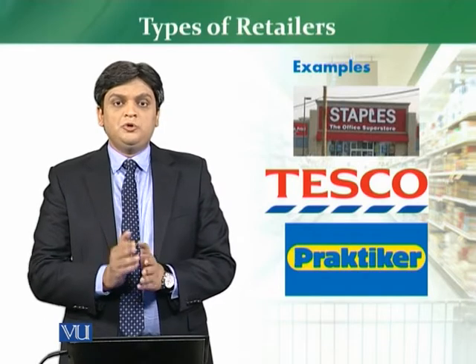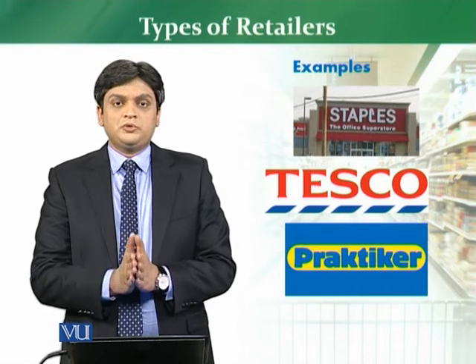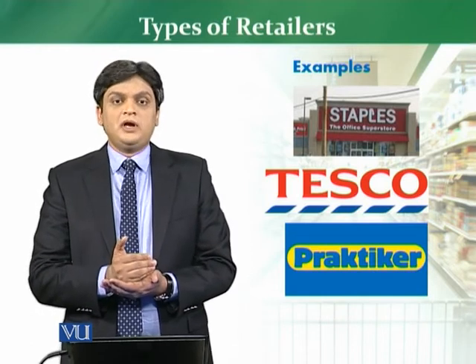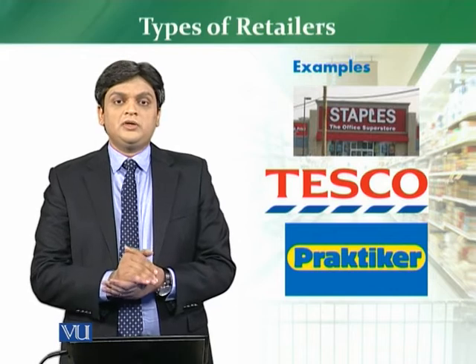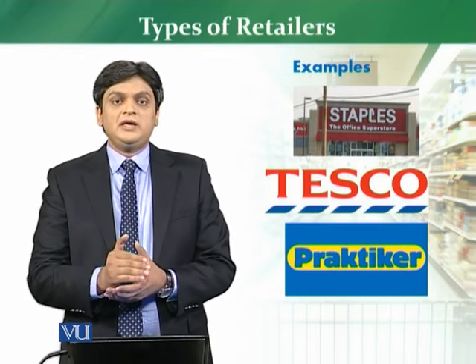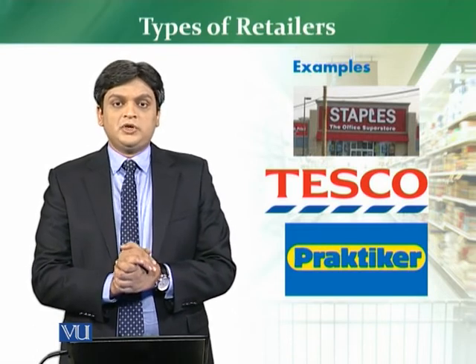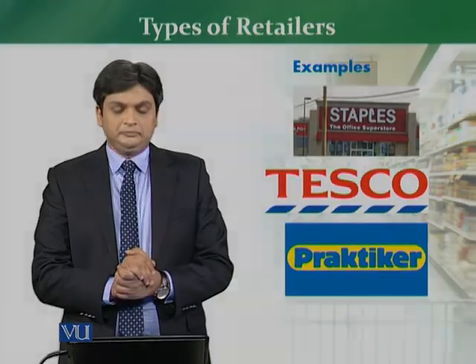To summarize, we have covered the key concepts one by one — what is a big box store, what is the hypermarket criteria, what is a specialty store — and put them all in perspective.